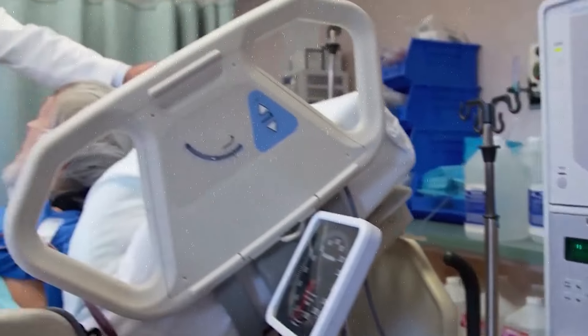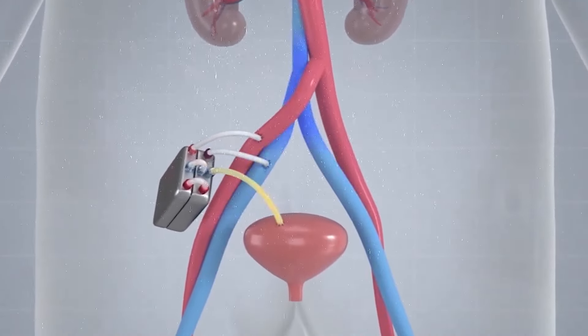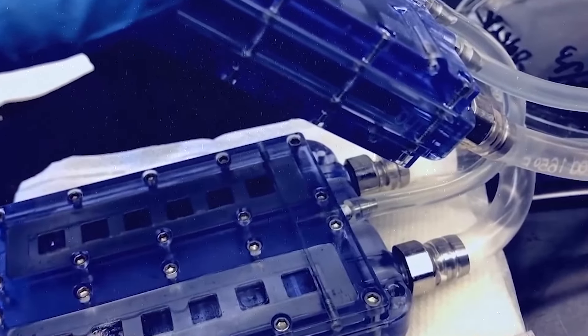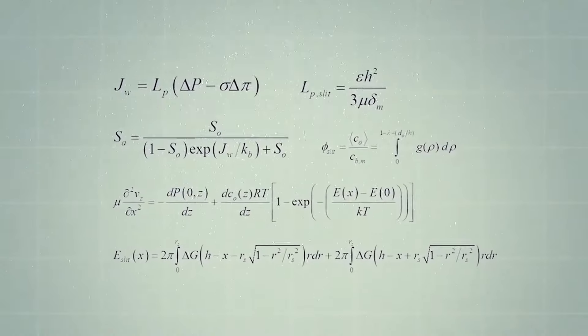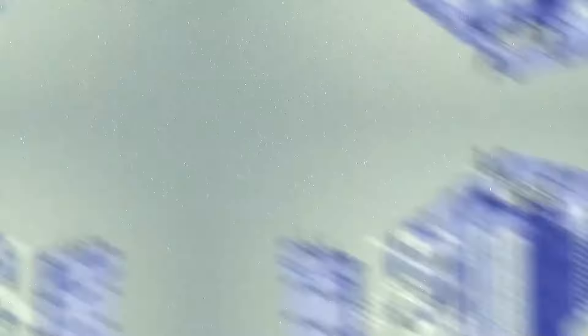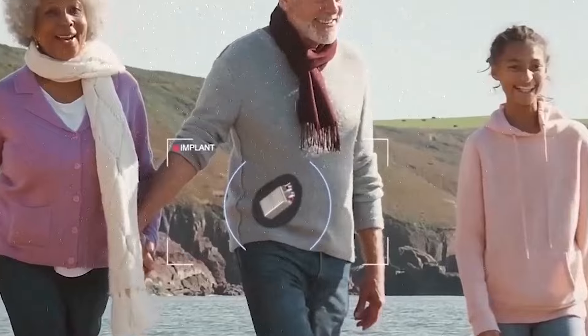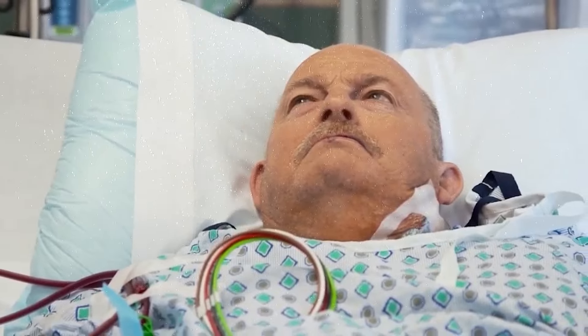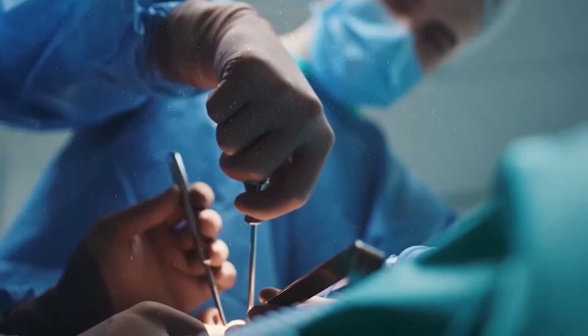Traditional dialysis machines require patients to stay in a clinic or at home for several hours a day or multiple days a week. Missing one dialysis treatment can be life-threatening for some people, but with this device, that wouldn't be a problem. It connects to the wearer's blood vessels through small, secure access points and continuously filters the blood, removing toxins and balancing electrolytes. The mobility and convenience provided by wearable kidneys can greatly improve quality of life, allowing patients to engage in daily activities and live more independently.